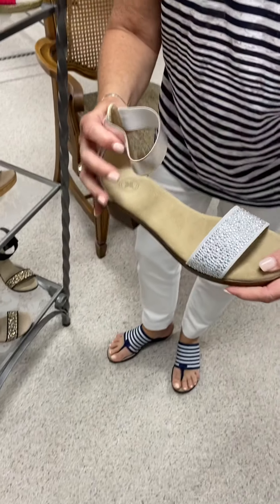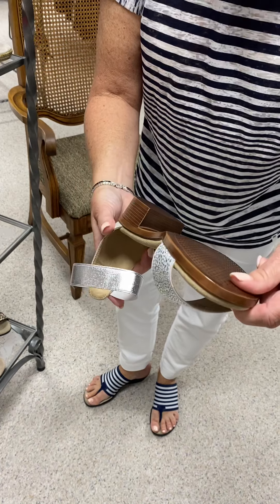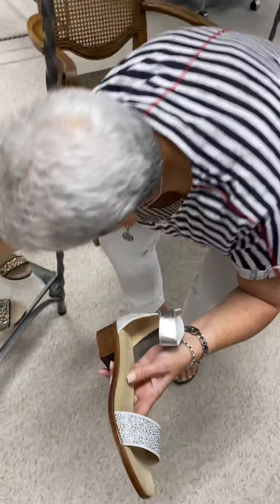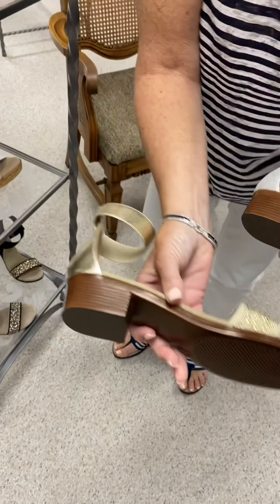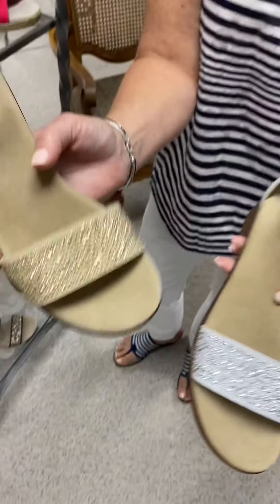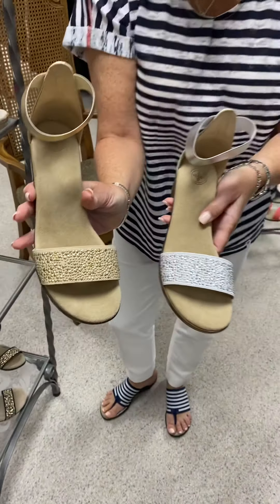Then we have the Marlin style in silver and white, and we also have it in sand with gold. They run $135.